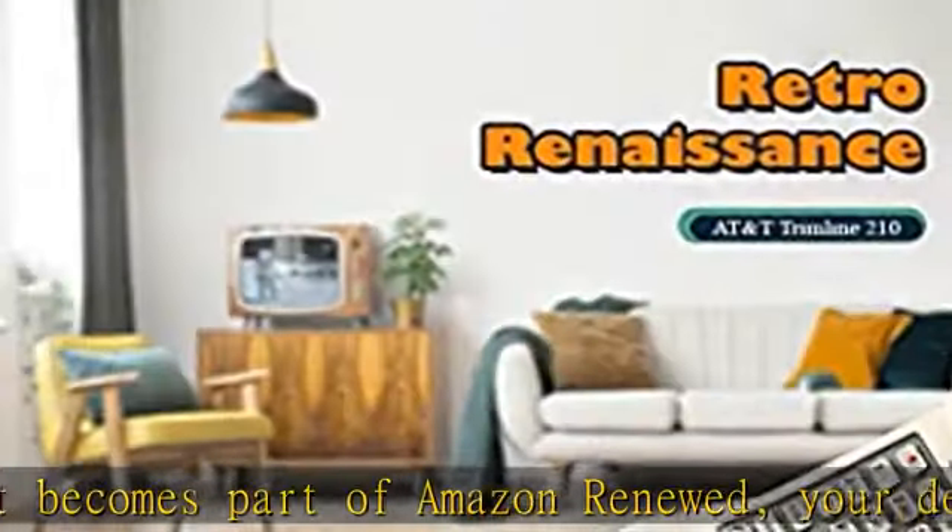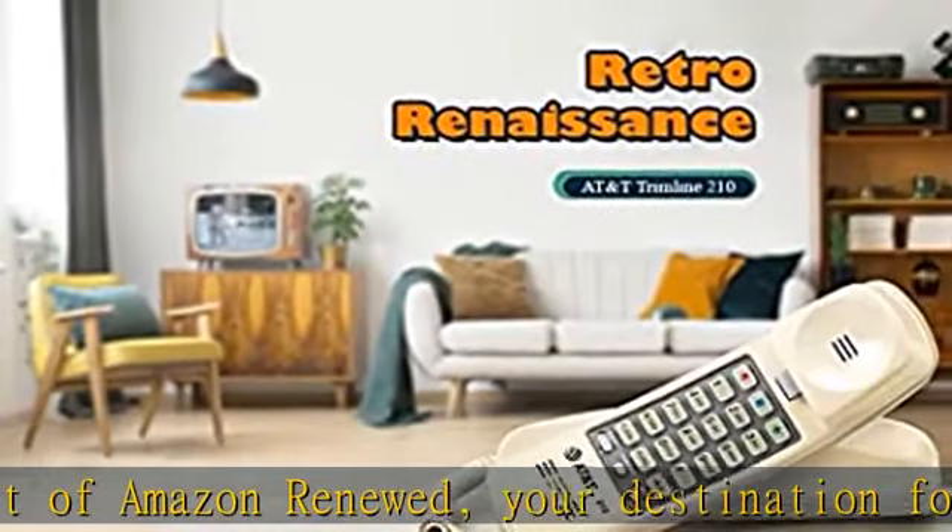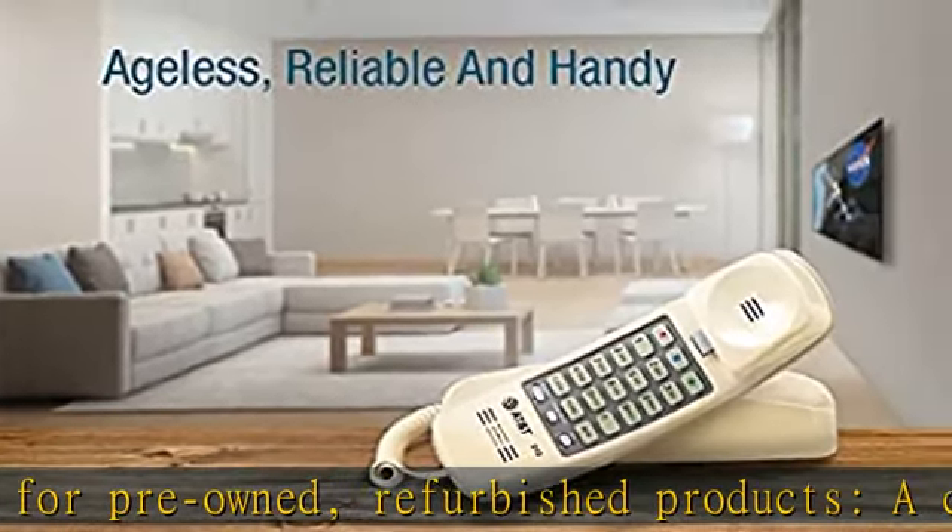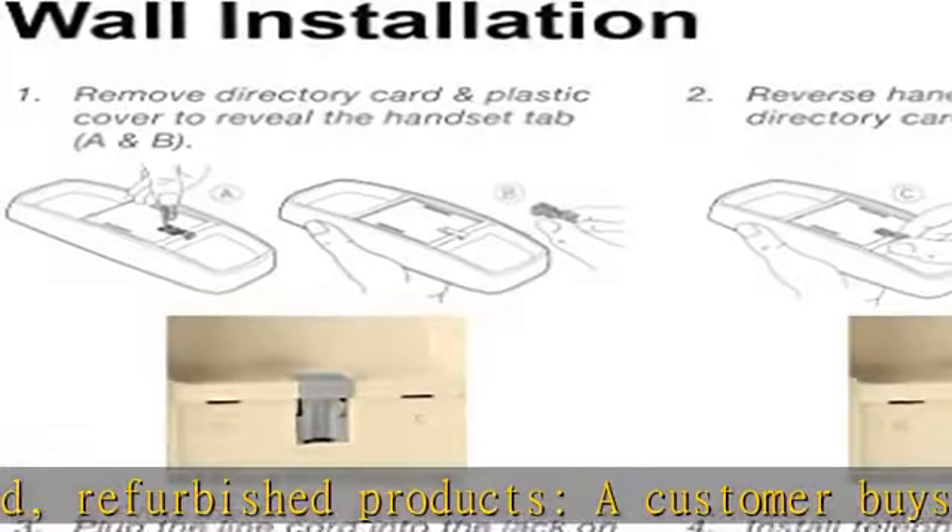Then the product is sold as an Amazon Renewed product on Amazon. If not satisfied with the purchase, renewed products are eligible for replacement or refund under the Amazon Renewed guarantee.